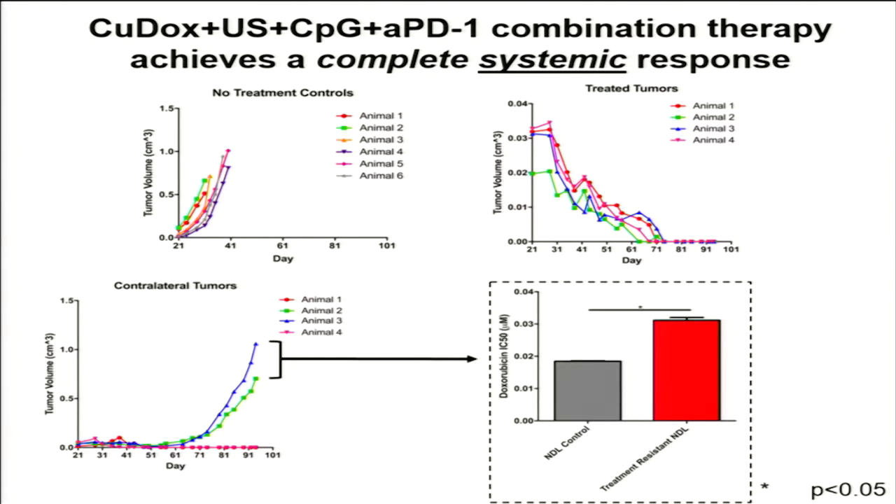To further illustrate this, if you look at the treated tumors, you can see that all of them are completely eliminated by day 70. While 50% of the contralateral tumors were also eliminated, half of them came back — and we found that the ones that did come back had developed a resistance to doxorubicin.